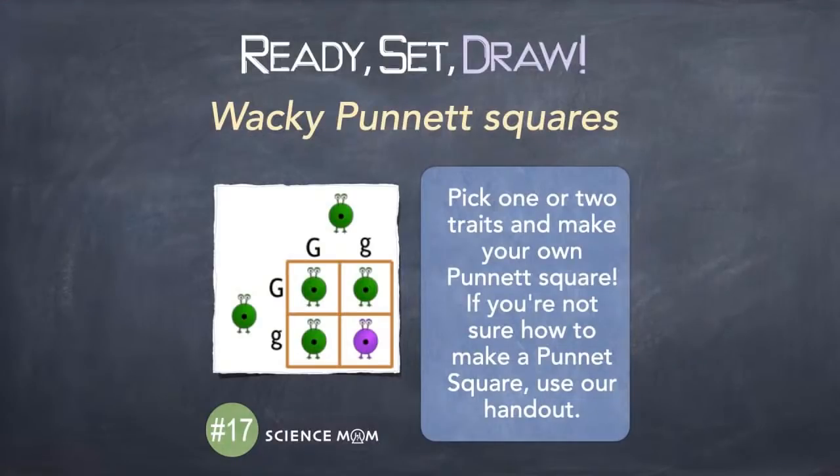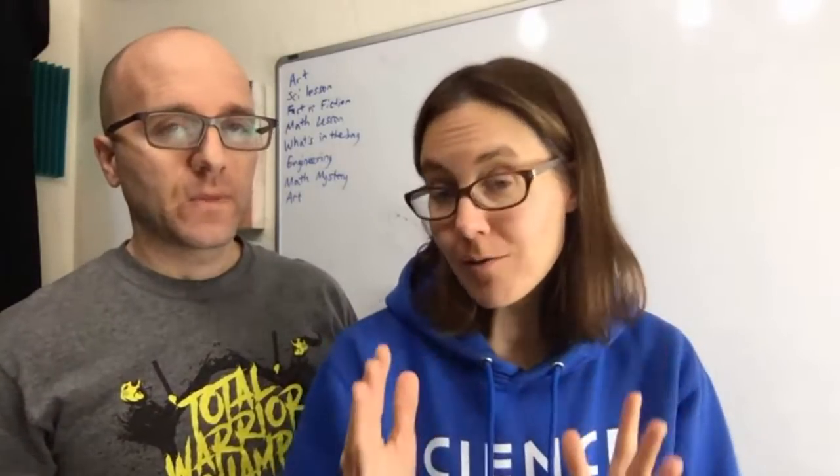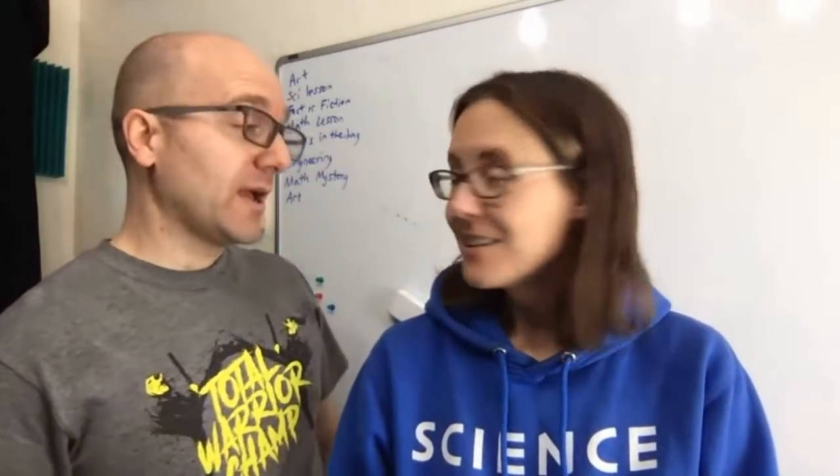We will revisit genetics on another day — we could do a whole entire week on it. There's a handout on the Patreon page that guides you through Punnett squares, where you pick a trait — for example, alien color being green or purple. We have small four-by-four and larger Punnett square handouts, and a video already made on this topic. Now it's time for What's in the Bag, then the engineering challenge.